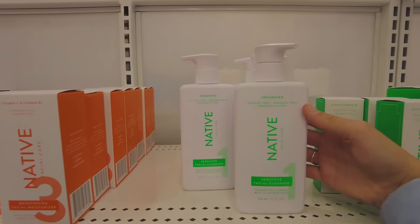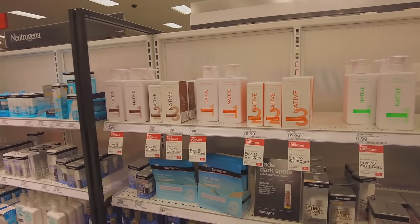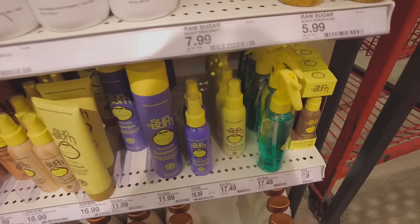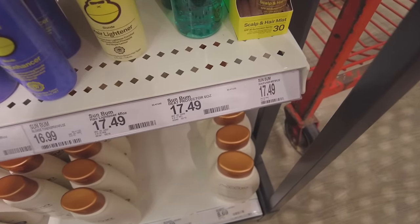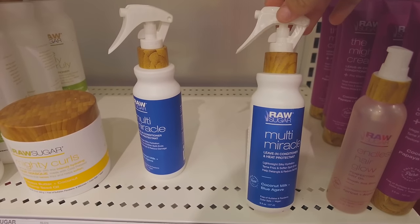This Native facial cleanser looks kind of like the CeraVe one — let me know if you guys have tried any skincare from Native because I kind of want to try it but I don't know enough about it to just buy a bunch of stuff. Why is heat protectant so expensive? This is almost twenty bucks!